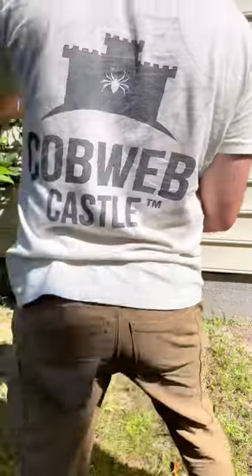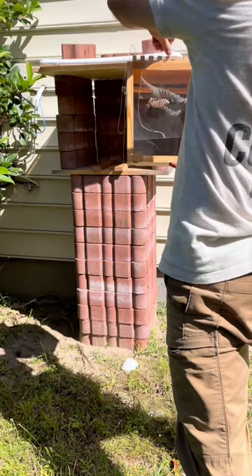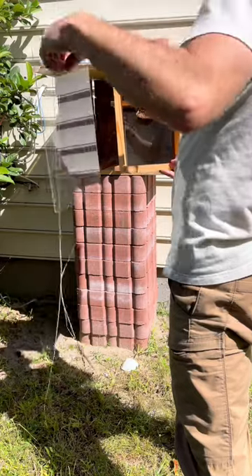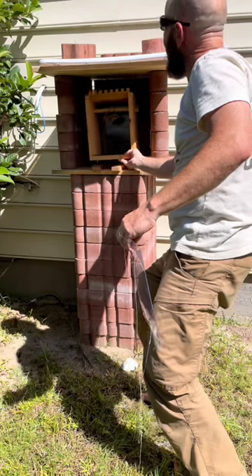Unfortunately, his wife was not happy with wasps being housed in the bathroom window, so he built this platform and keeps the wasp hive outside instead. He can safely bring the wasps inside at night to observe their behavior and growth.